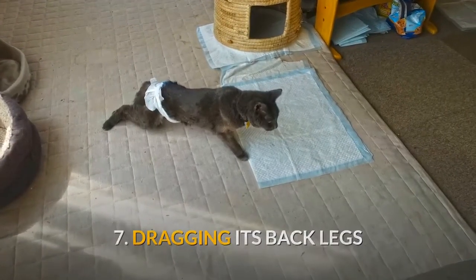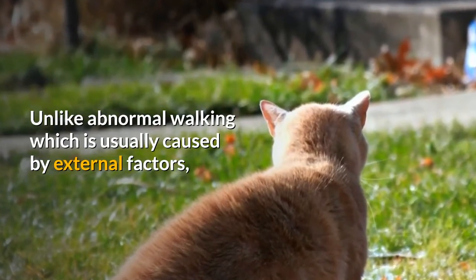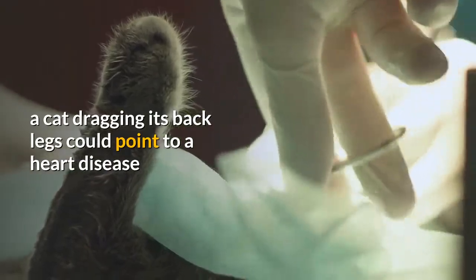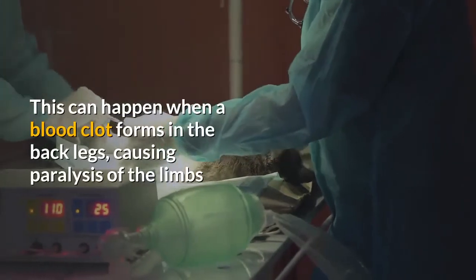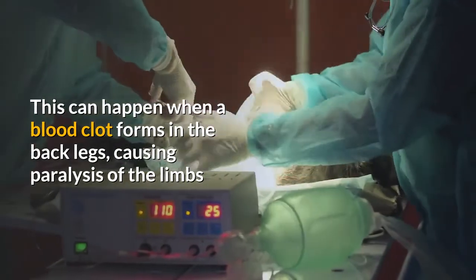7. Dragging its back legs. Unlike abnormal walking, which is usually caused by external factors, a cat dragging its back legs could point to heart disease. This can happen when a blood clot forms in the back legs, causing paralysis of the limbs.